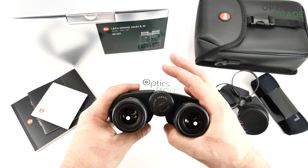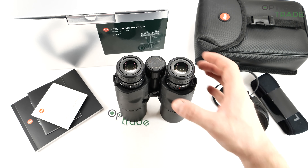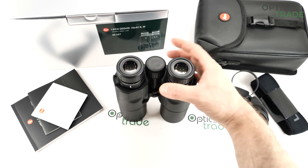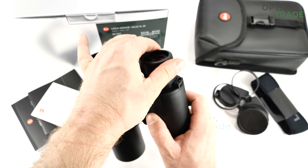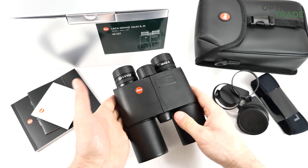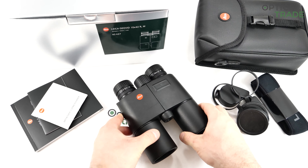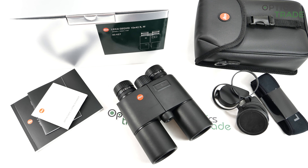They feature a Schmidt and Pechan prism. They are completely waterproof and the whole housing is covered in rubber. It is filled with nitrogen and is approximately 17 cm in length and 13 cm in width. They weigh approximately 950 grams and are made in Portugal, coming with a 5-year warranty. Leica has a big factory in Germany and a big factory in Portugal, and I can assure you that the quality of the optics is just superb. All of their products with integrated laser technology come from Portugal.